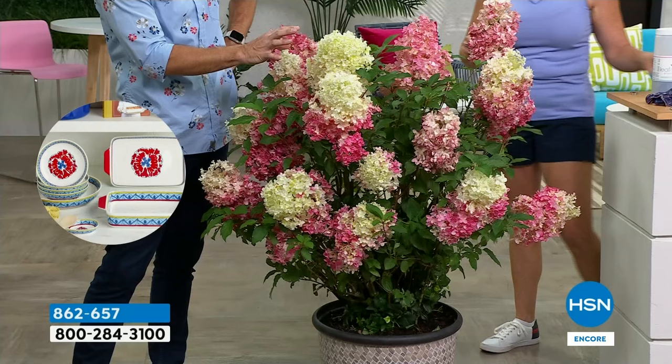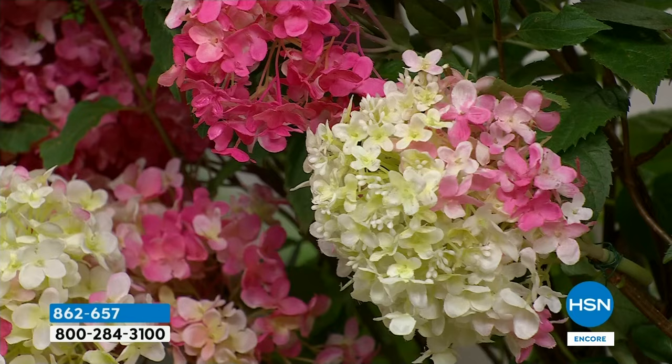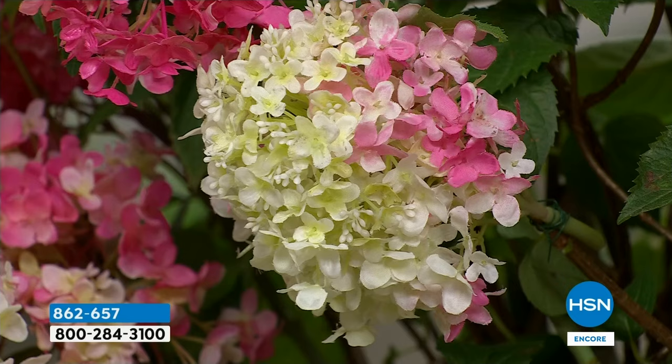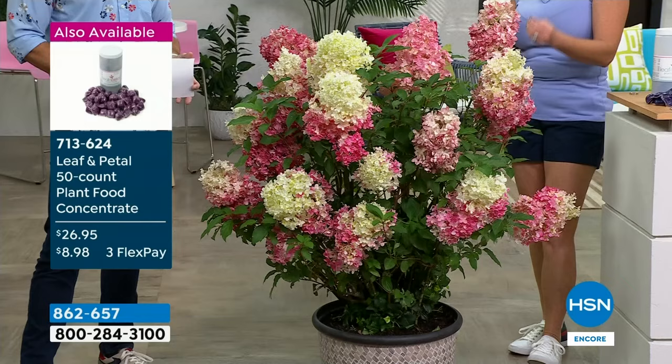Do they start that white cream color and then get the variance in color? That's really remarkable. Yeah — it's really special, with kind of new genetics on this. And that's what Leaf and Petal is great at — we do the homework for you. We go to all these trials because our reputation depends on your success. We want you to have wonderful, beautiful plants because then you'll know you can trust us.